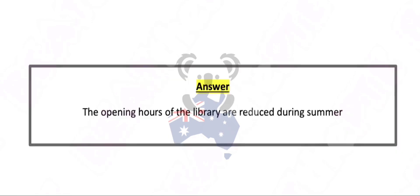The opening hours of the library are reduced during summer.